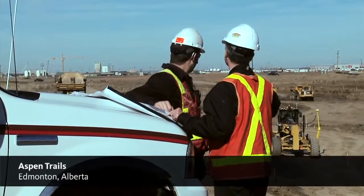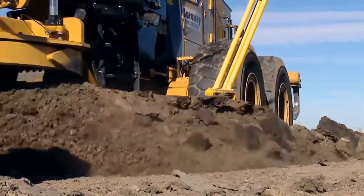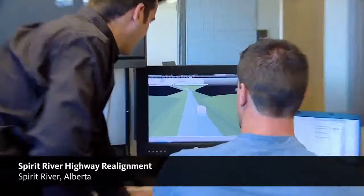Our guys in the field, right from our superintendent down to our operator, love this stuff. They won't walk onto a job site now unless it's got the 3D machine control. Our Spirit River project is a highway realignment job, and the province had labeled this one critical priority, so it had some very stiff penalties if we didn't meet the completion — in the amount of about $5,000 a day.